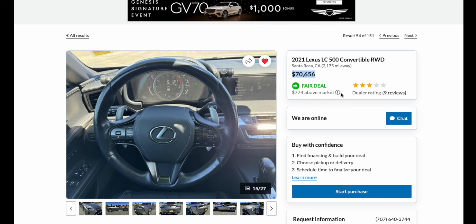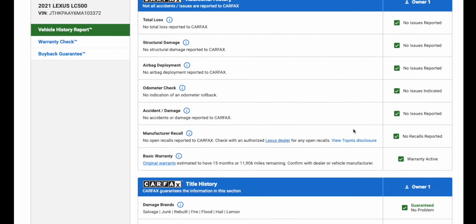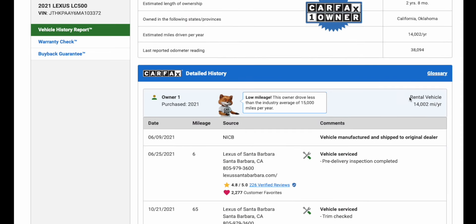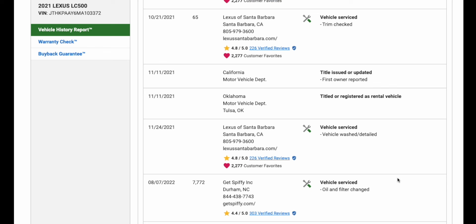The Carfax algorithm is saying that's a fair deal, about $774 above market, and I think I understand what's driving that. When we look at the Carfax report, no accidents, one owner — however, that one owner looks to be a rental company. This vehicle appears to have been used as a rental for the last 34-some-odd thousand miles.